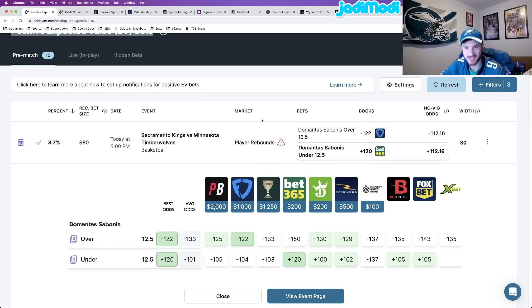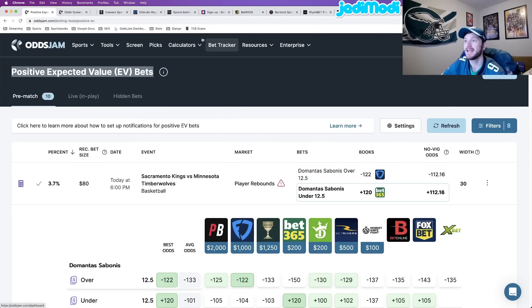Before I get started, if you want to find me on social media, you can at my Twitter handle — Jedi Modai — you can see it on the screen here. You can also find me on Pickett at Odds Jam underscore Matt, which is very betting specific. All of the bets that I place sync directly with Pickett, so make sure to follow me there. Let's get right into it.